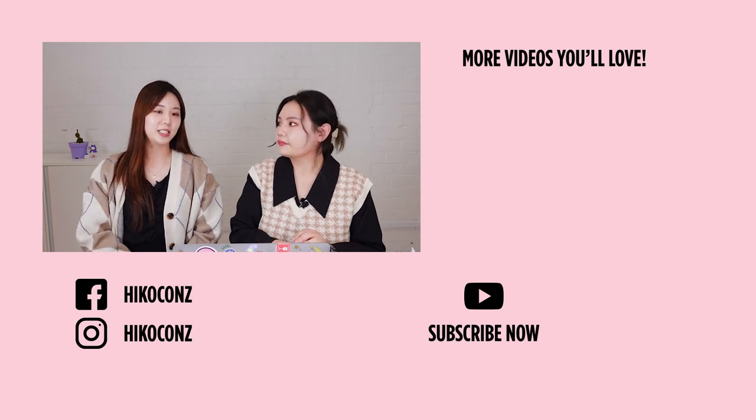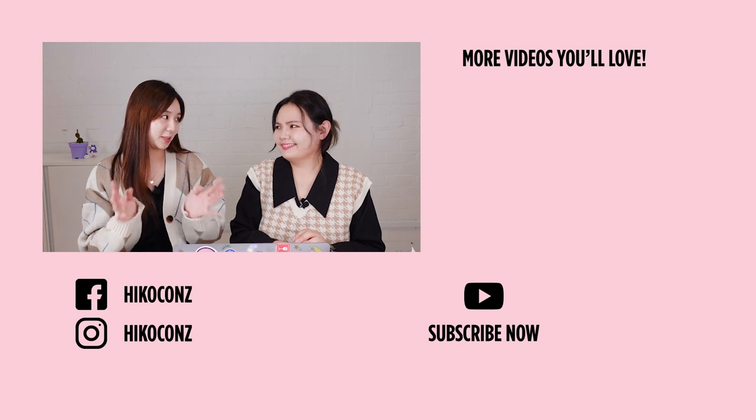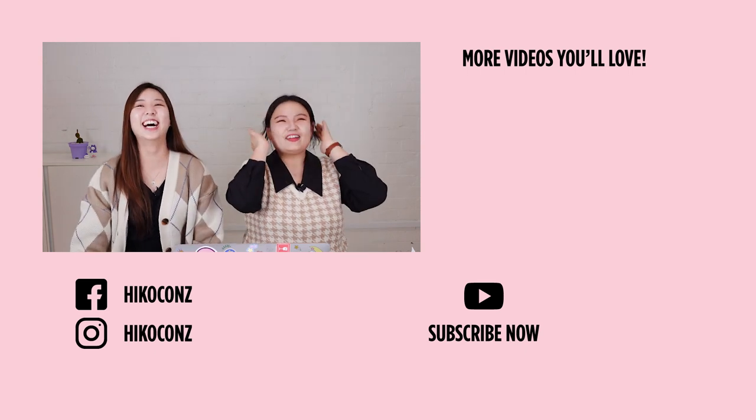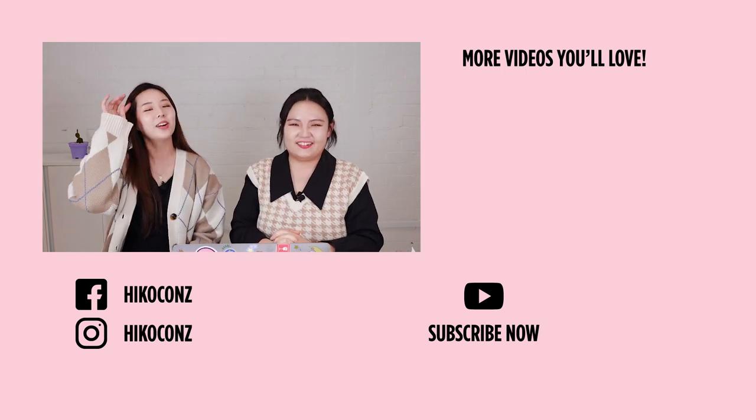Lockdown really did help us to look in more detail at the products that customers want. Thank you! We'll see you next time!